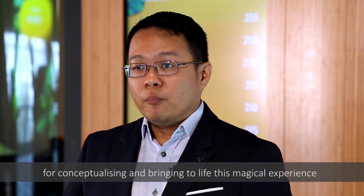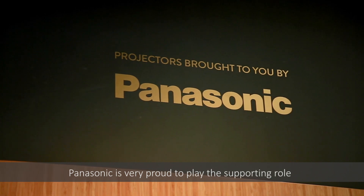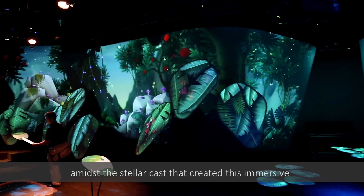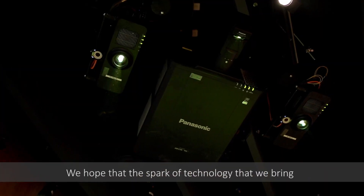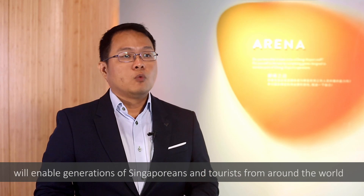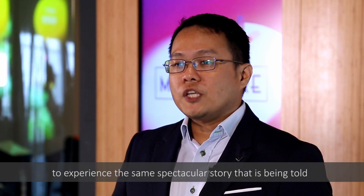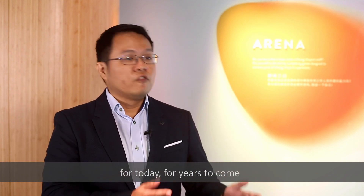Our deepest congratulations to CAG and their illustrious team for conceptualising and bringing to life this magical experience at the Chang'e Experience Studio. Panasonic is very proud to play the supporting role amidst the stellar cast that created this immersive and interactive experience here. We hope that the spark of technology that we bring will enable generations of Singaporeans and tourists from around the world to experience the same spectacular story being told today, for years to come.